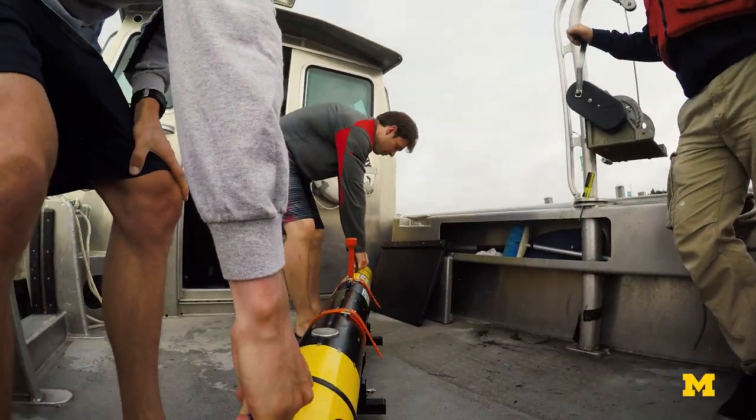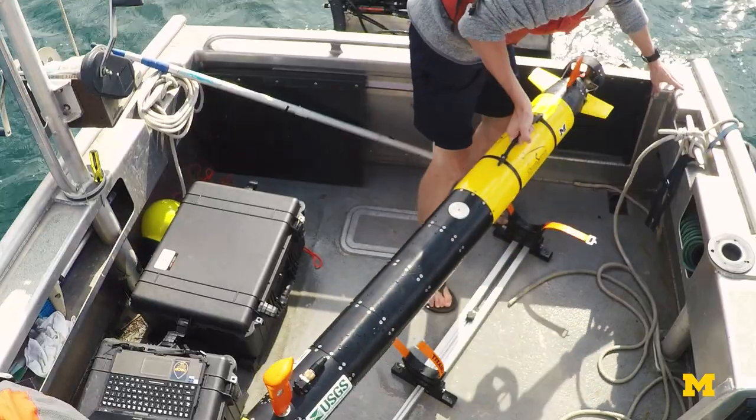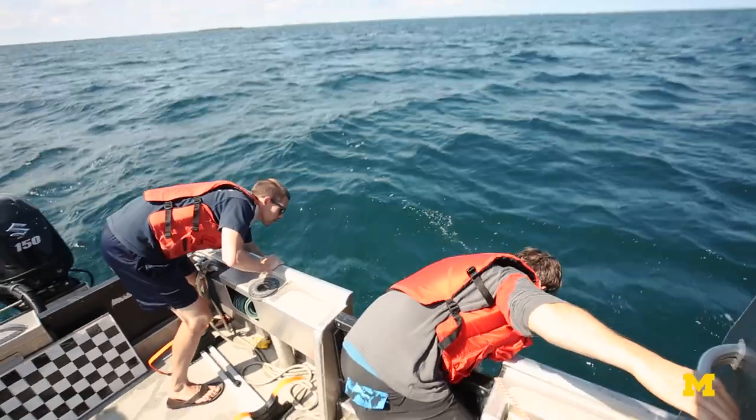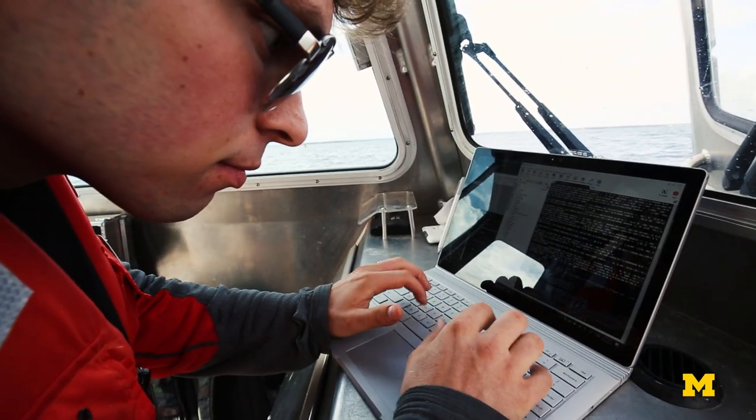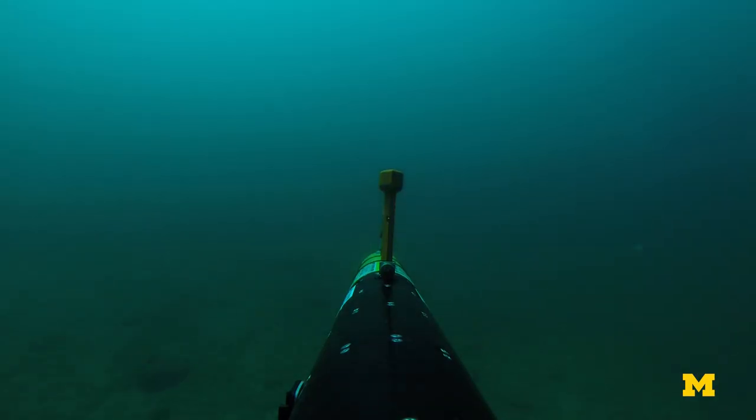It's our first run, and it's always a big thing to just get it out there and run your first mission — making sure all the hardware operates correctly and making sure your data is stored correctly. You just see it's a different world down there.